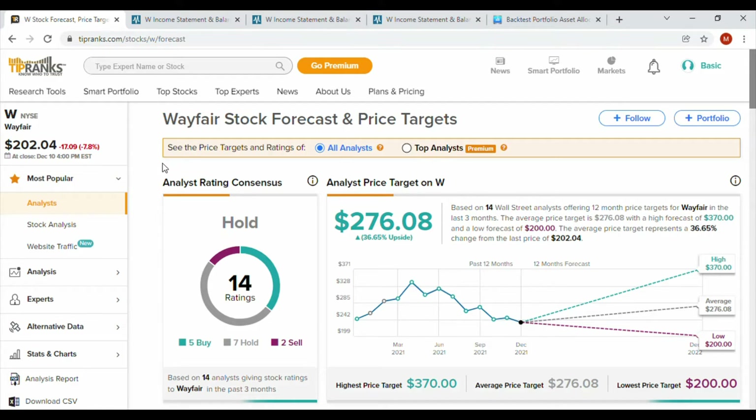Let's get into the analyst price targets. The average target is $276, and we ended this past Friday, December 10th, 2021, at $202 — that represents a 36.65% upside. It's basically a hold, with five buys, seven holds, and two sell ratings, which is pretty good.